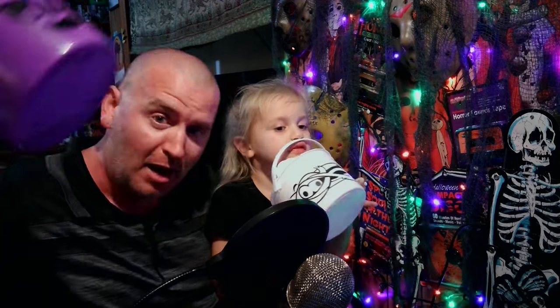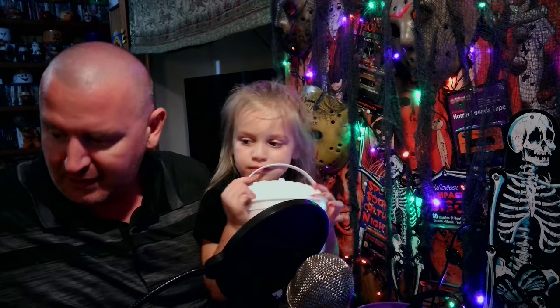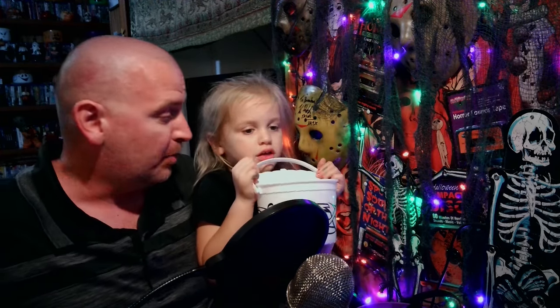We lucked out — the McDonald's by my work had just the vampire buckets, so I got two of those there. Then at our McDonald's they had the other three designs: the mummy, the skeleton, and the Frankenstein monster, so we got the rest there. We got all the buckets in one day — that's unheard of, especially considering the adventure it was last year to say the least.